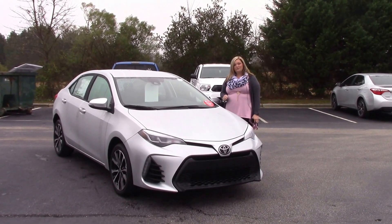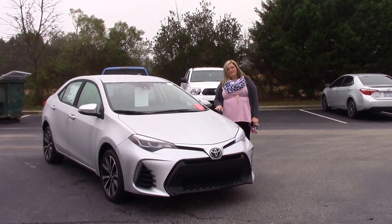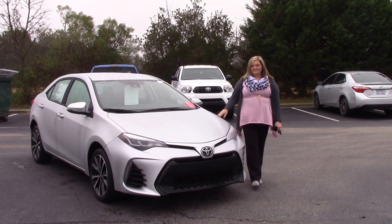Hello, my name is Kim here at Hubert Vester Toyota. Today we're talking about stock number TN9876. This is our 2017 Toyota Corolla SE.